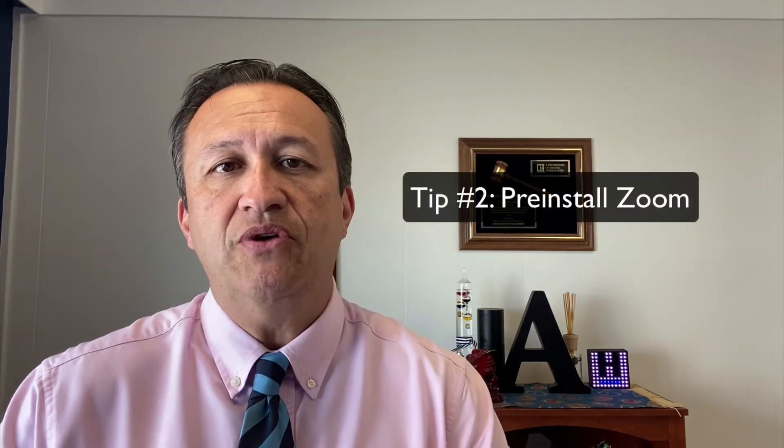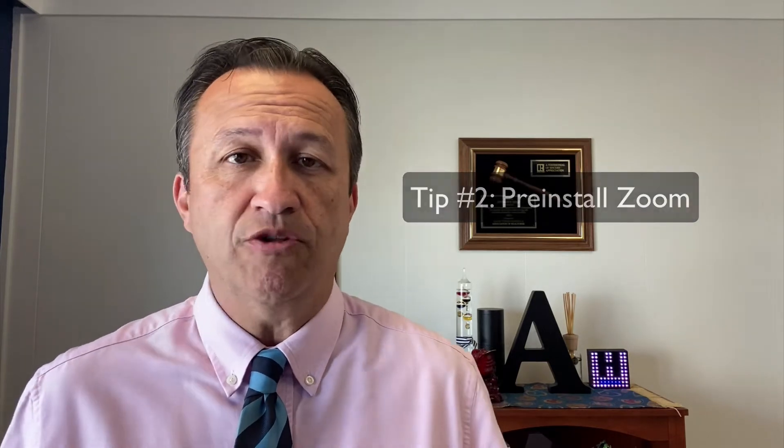Tip number two is to pre-install Zoom. Zoom works on multiple devices — it'll work on your iPhone, your Android, your laptop, Mac, Windows, you name it. Just like with anything new in technology, I recommend you install it first. You can set up an account if you want to. You don't need a Zoom account to participate, but it doesn't cost anything. That way you can get your name on there, and remember your name will show — so don't put anything questionable, especially if you're going to use it for business.